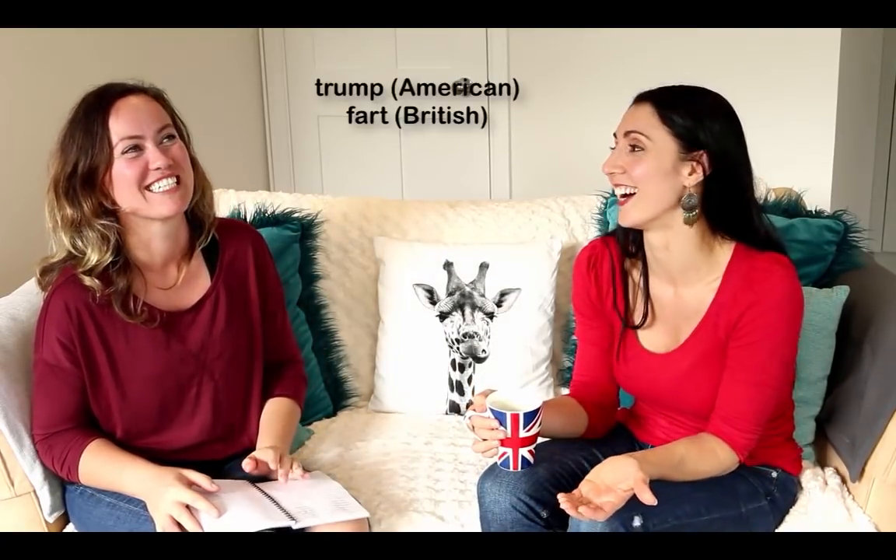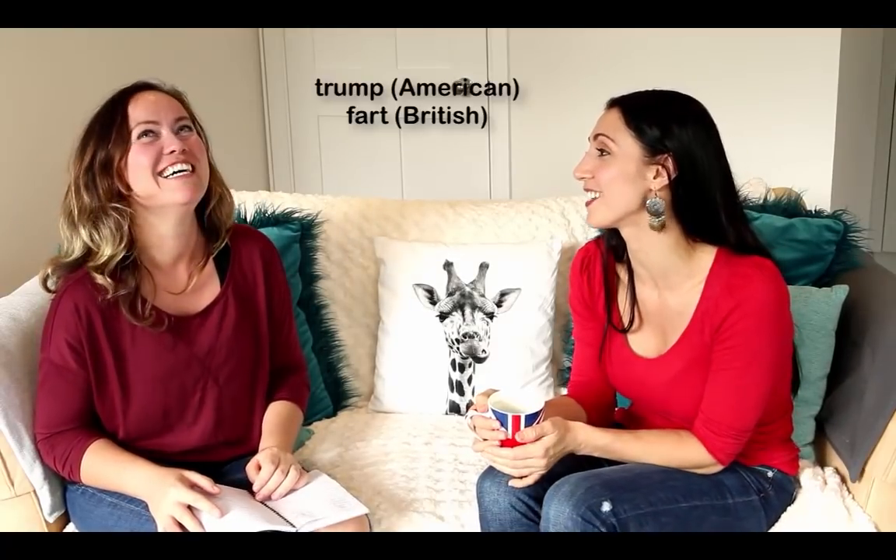I wanted to ask you something — our president's Trump. I heard that Trump has another meaning. It's actually been quite funny for us as Brits watching everything going on across the pond, more so because the word Trump in British English means to fart. Oh no, that's so embarrassing! So if you trump, you fart. And do you have a Trump running your country? We do — we have a Trump for president. There's just Trump all over the papers, Trump all over the internet.